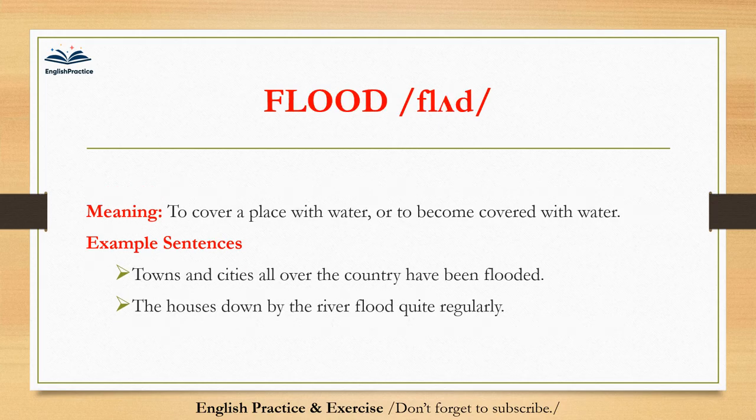Flood. Flood. To cover a place with water, or to become covered with water. Towns and cities all over the country have been flooded. The houses down by the river flood quite regularly.